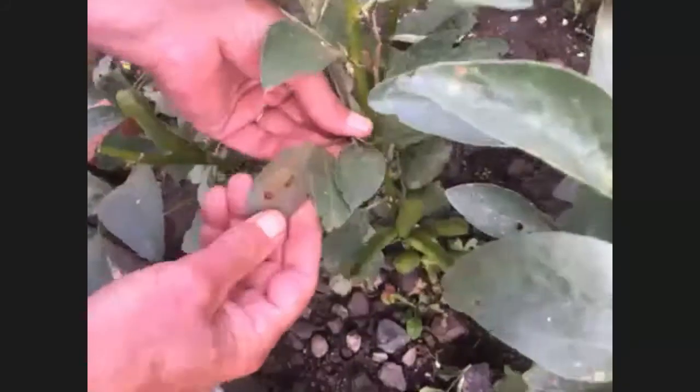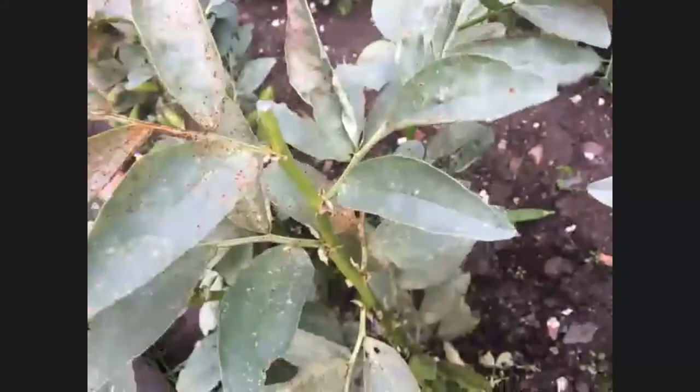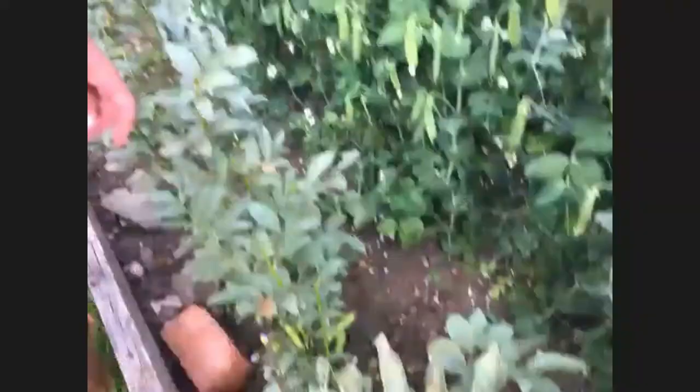We also saw a fungus called rust — it's quite bad on this one. This tends to happen when the plant is quite old and after it's set its crop of beans, so it's rather like old age. You'll still be able to get a crop, but — same as potatoes — never use this plant material on your compost heap; bag it and bin it.